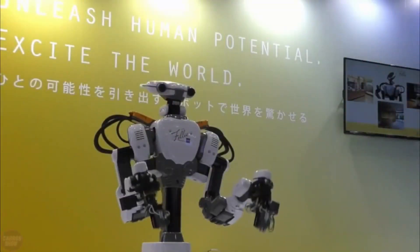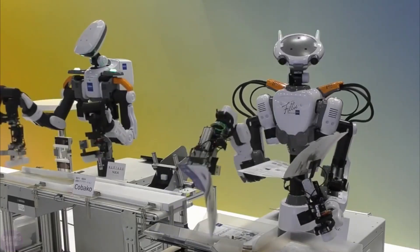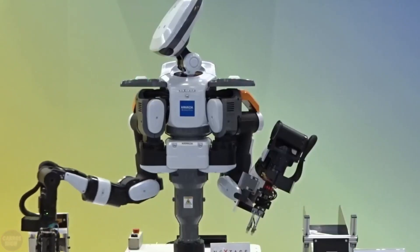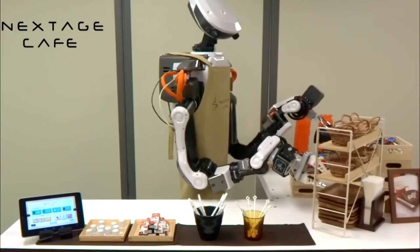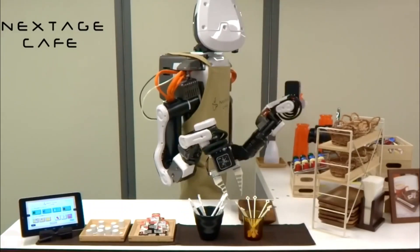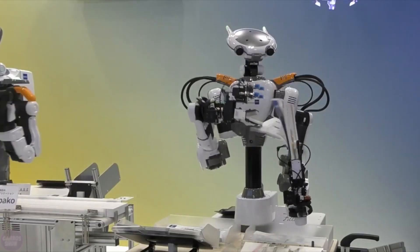Another notable player in the field is CADA Robotics, presenting the Next Age Cobot. This sophisticated robot is designed to tackle repetitive tasks in manufacturing, offering versatility in its interactions with humans and machinery alike. Equipped with advanced features such as dual cameras and an adjustable height torso, Next Age embodies the future of collaborative robotics, promising enhanced efficiency and adaptability in industrial settings.